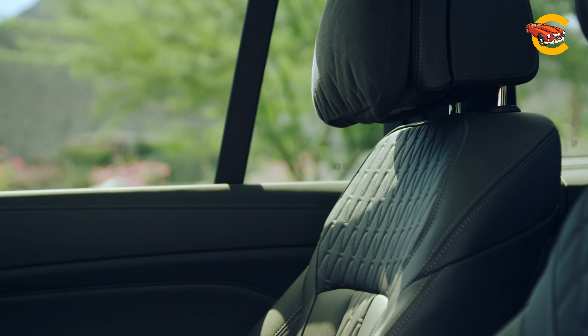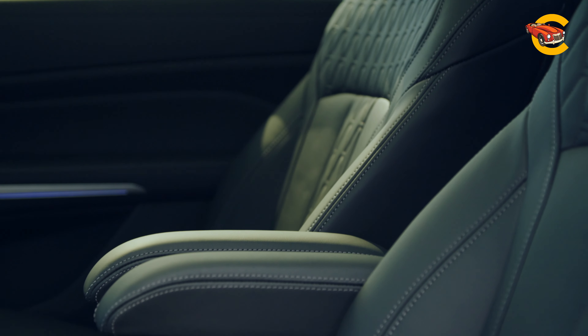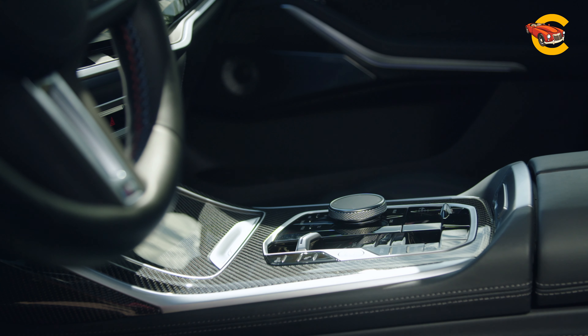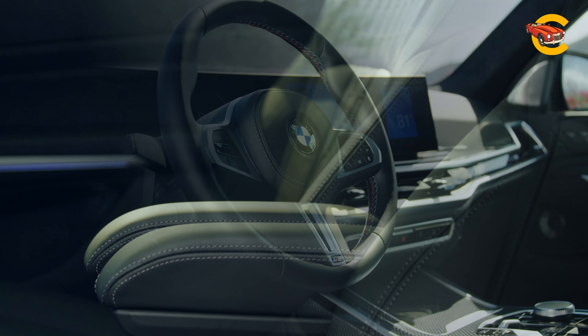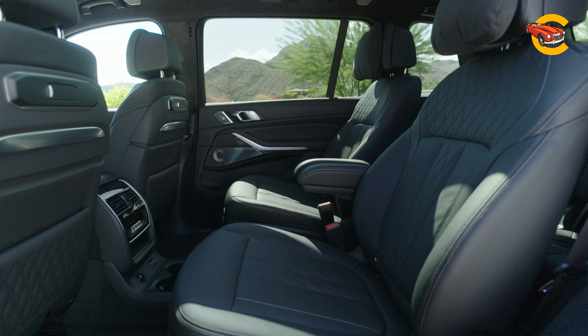Despite this, the X7 offers ample interior storage. The iDrive infotainment system can be operated via touchscreen, a rotary knob, or gesture controls, though the latter may feel gimmicky. Optional features include a Wi-Fi hotspot, BMW's digital key, a Harman Kardon stereo upgrade, and wireless charging.